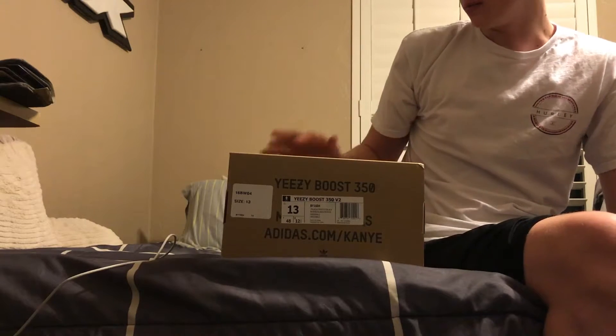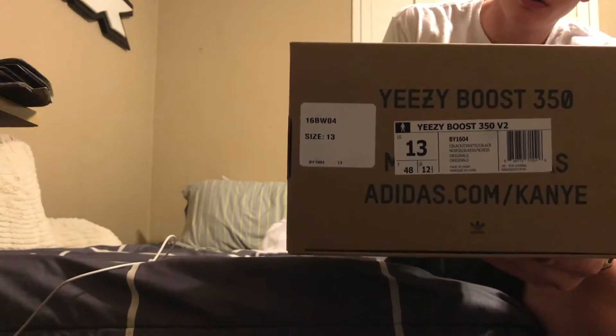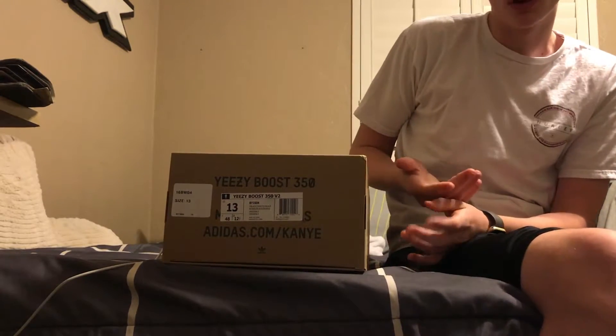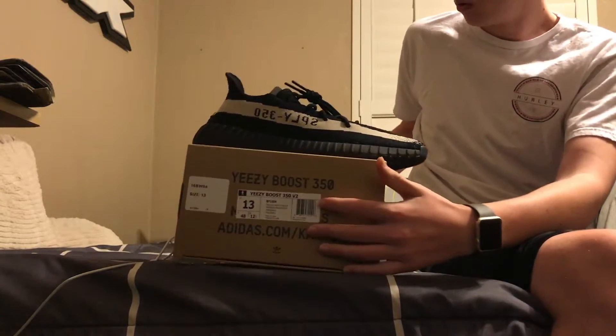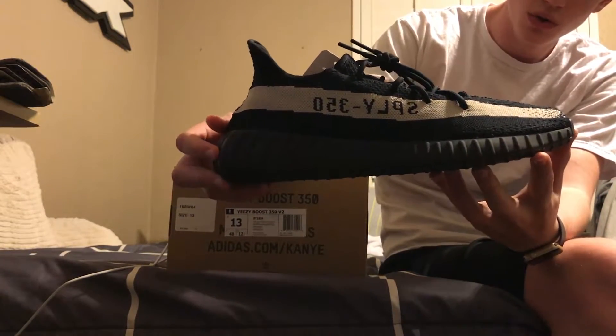What is up guys, it is Kicks Review J. I'm going to be doing a shoe review and a review on proxies, bots, and ways to get Yeezys on release day. These are the most recent Yeezys that have released — the black and white version, as you can see, in style code size 13. Here is the black and white version of the Yeezy Boost V2.